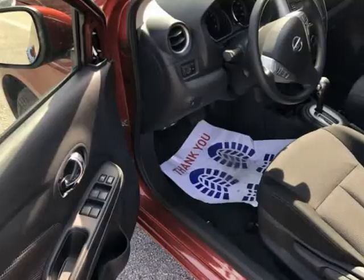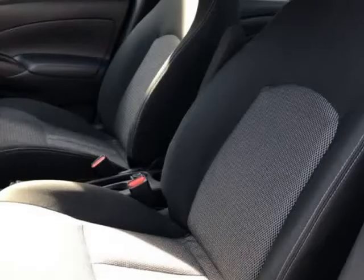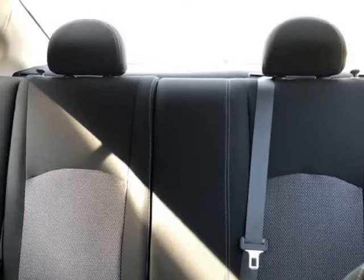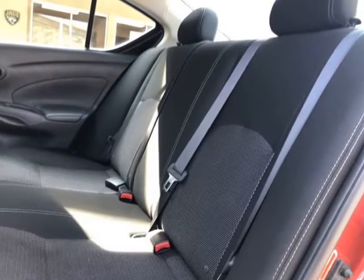Give us a call to confirm if we are partnered with your lender. Visit AutoBoutiqueFlorida.com to fill out an application for a quick and easy approval. Thank you for considering Auto Boutique for your next vehicle purchase. Visit us at AutoBoutique.V12Soft.com.